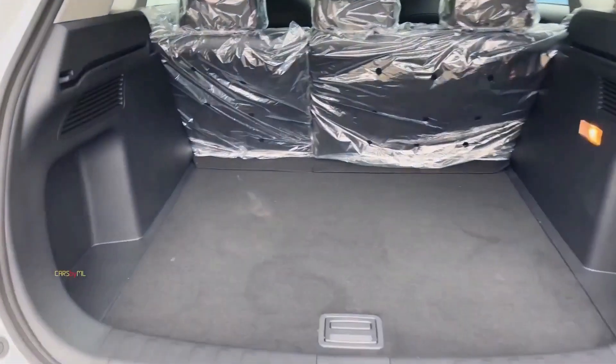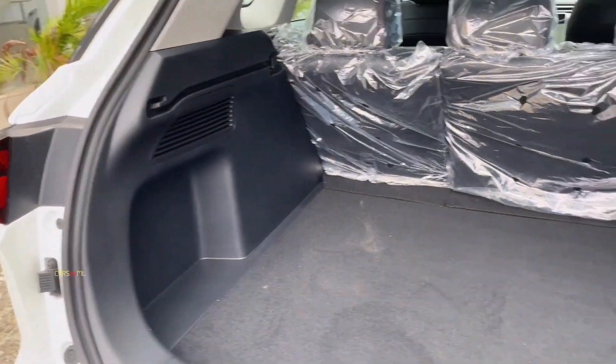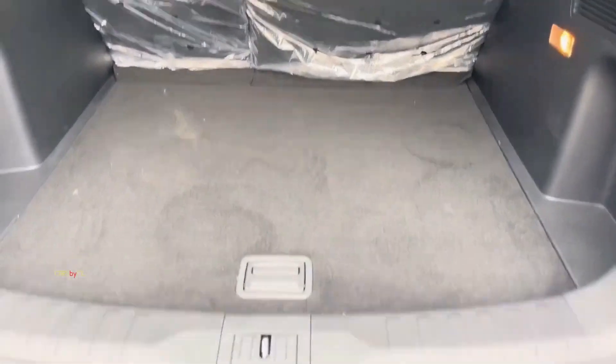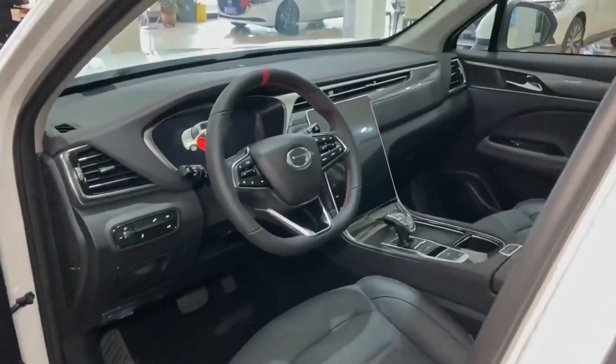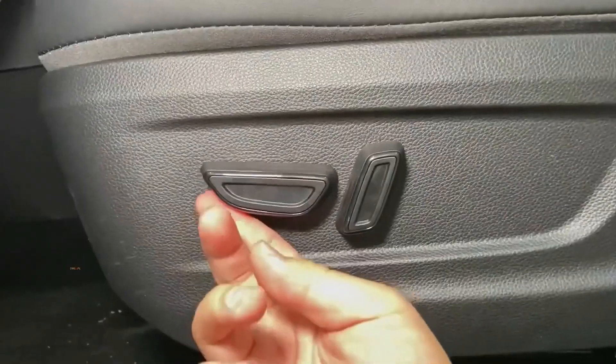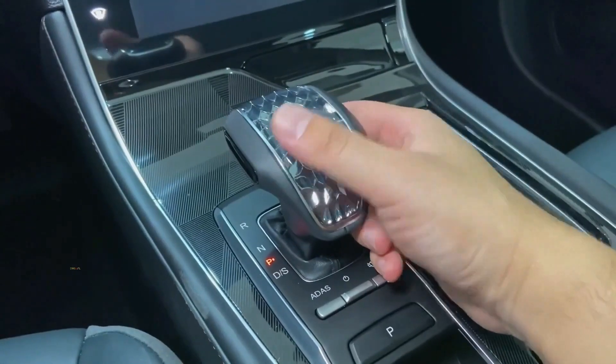Step inside the GS4 and experience its smart styling and spacious cabin. With a super-spacious interior boasting 1570mm of width, 26 storage compartments, and 180-degree adjustable rear seats, this crossover SUV provides both comfort and practicality.